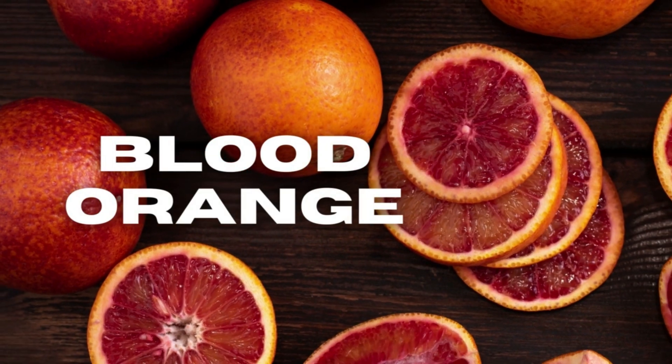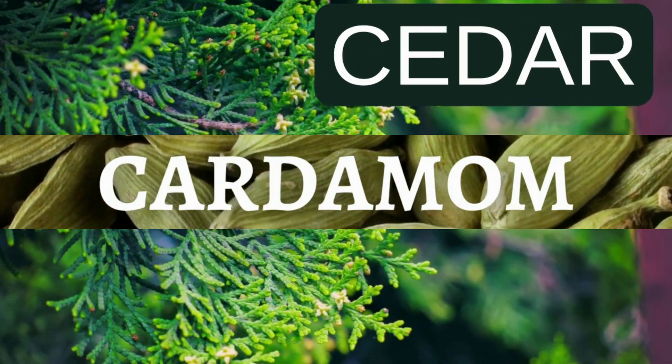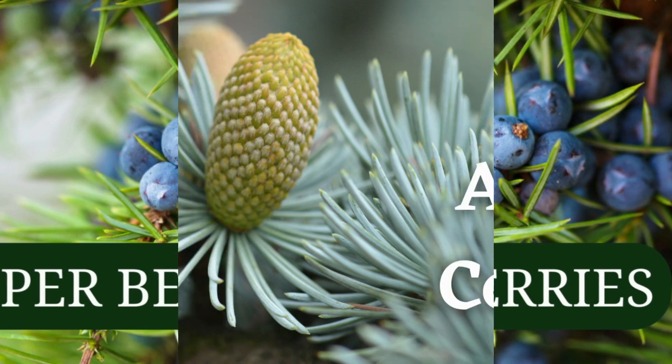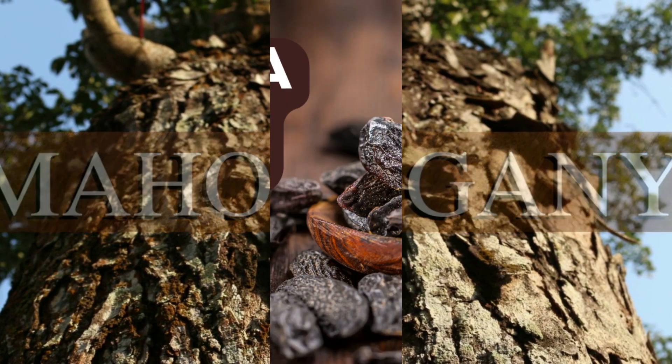For a complete note breakdown: top notes are blood orange, grapefruit, and cardamom. Heart notes are cedar, Clary Sage, and juniper berry. Base notes are Atlas cedar, mahogany, and tonka bean.